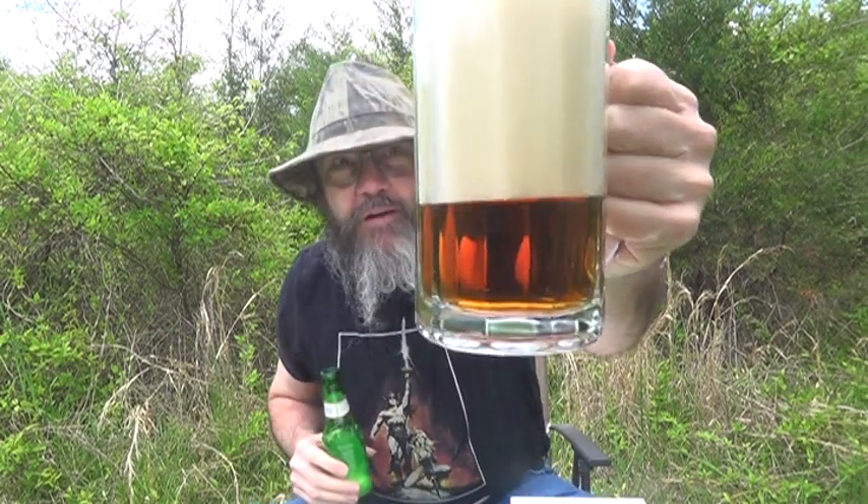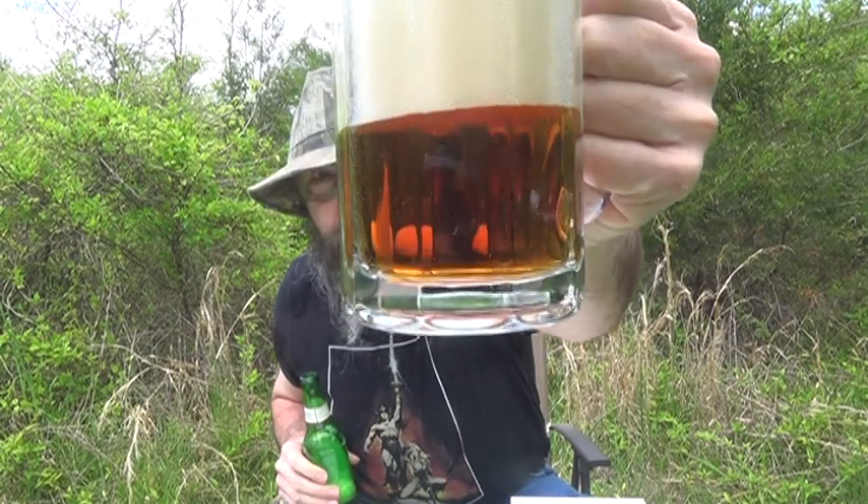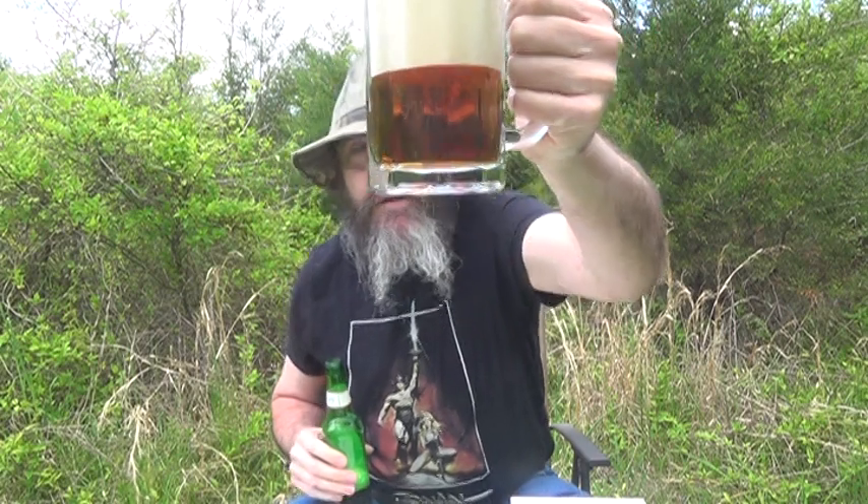That pretty amber color — look at that. Nice head. Bubbles floating up through there. Pretty brew. It's a pretty brew.